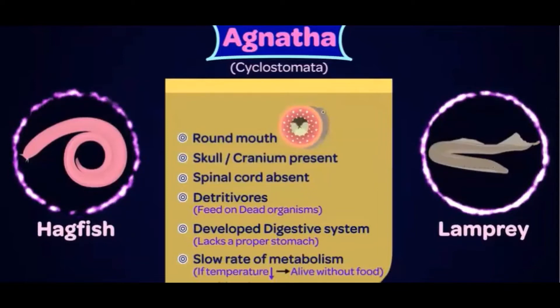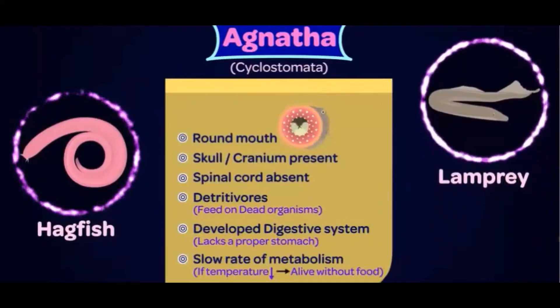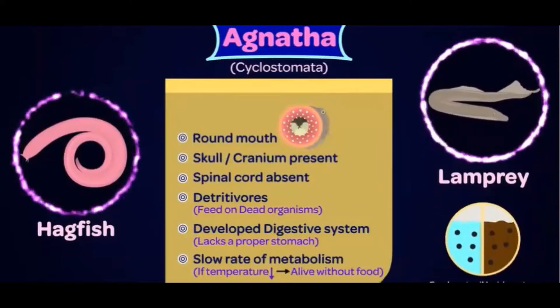Lastly, the fertilization in these organisms is external. The lamprey larvae are extremely tiny and mostly live in fresh water or muddy water. So this was briefly the subphylum Agnatha. Which is the next subphylum in our list?